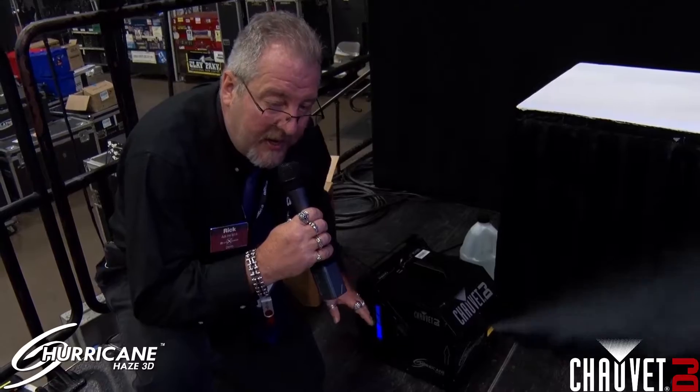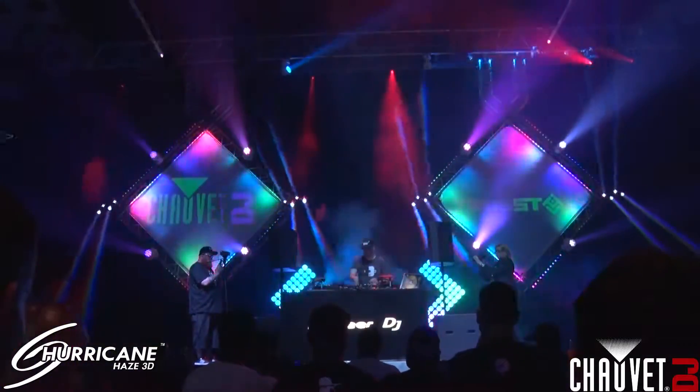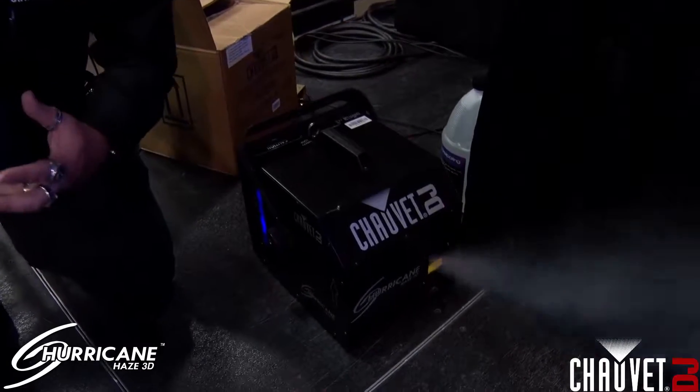The first fixture we have here on the stage is the Hurricane Haze 3D. It's a very quiet hazer and as you can see it blows tons of haze to cover this stage. We're using two, one on each end, and it's doing a wonderful job of filling the entire room with a nice thick haze.